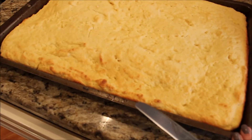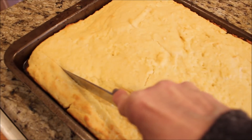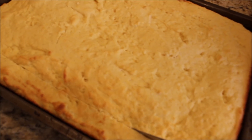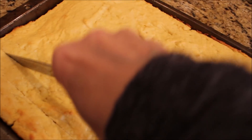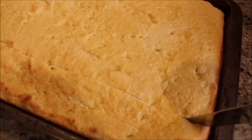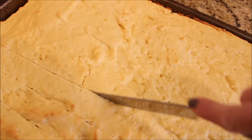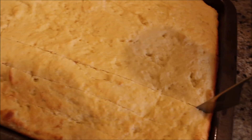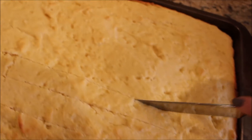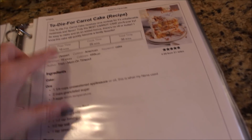Once the cornbread is baked, I take a little butter knife and cut it into cubes, then set them out to dry for a couple of days. I turn them over a couple times with a spatula so they get a little stale all around, and then I use them for my cornbread dressing on Thanksgiving Day.